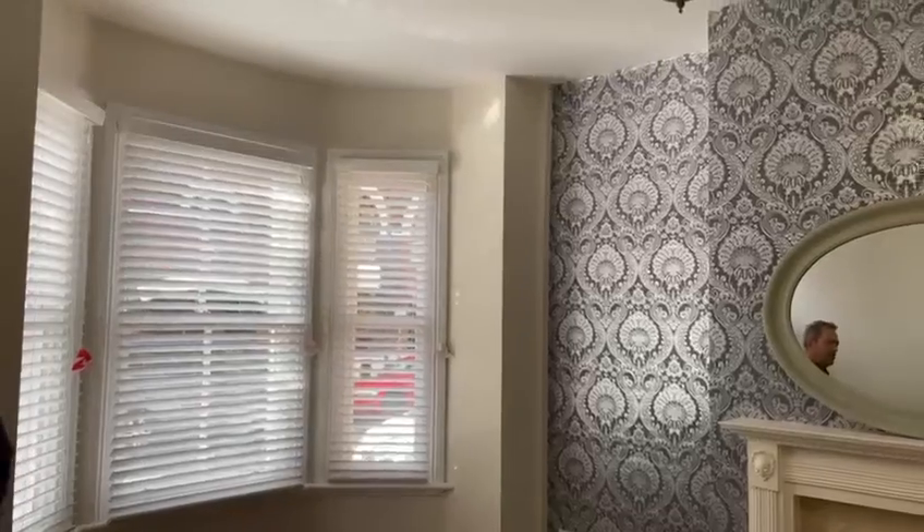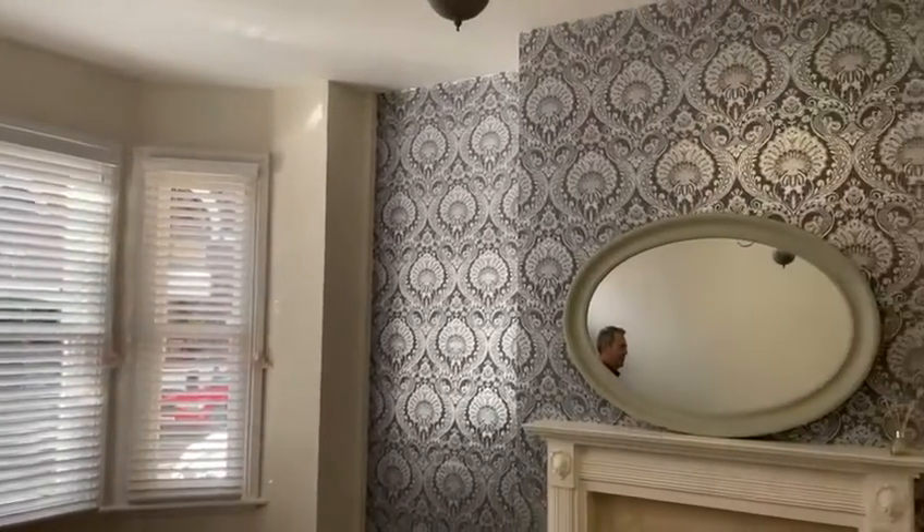This beautiful period property has been refurbished from top to bottom. Why don't we take a look? Let's start with this lounge. Beautifully proportioned, featuring fitted blinds throughout, the focal point is the fireplace.